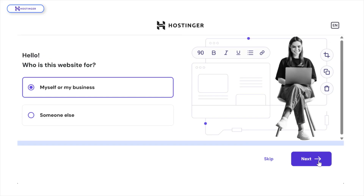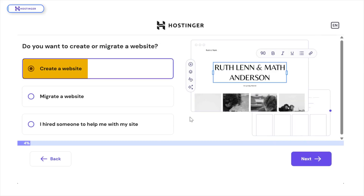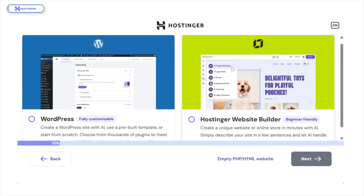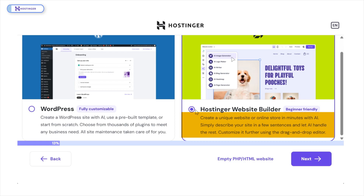First, you'll be asked who the website is for — select For Myself or My Business. Then it asks if you already have a website. If not, just choose No and hit Next. Here's where you pick how to build your site. You can either go with WordPress or Hostinger's Website Builder. If you're not very tech savvy, I'd highly recommend the Website Builder. It's beginner-friendly and powered by AI.